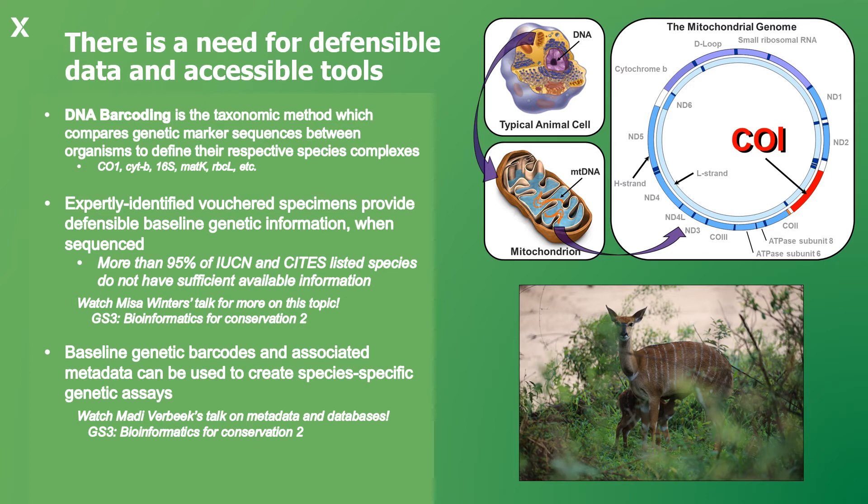In order to establish these species-specific DNA barcode sequences, expertly identified vouchered specimens are used to serve as a baseline representative sample of a species across its range. Unfortunately, most species with the greatest need of monitoring and management do not currently have sufficient genetic information and metadata available to create a defensible detection chemistry. There is an urgent need for species experts to contribute vouchered specimen sequences to help close this gap.